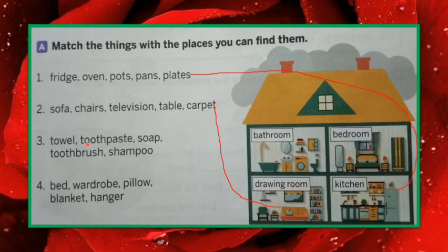Now let's go to number three: towel, toothpaste, soap, toothbrush, shampoo. Where are these things found, children? Bathroom. So let us match these things with bathroom.